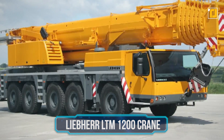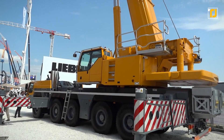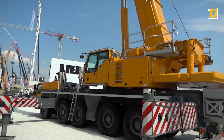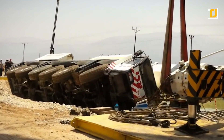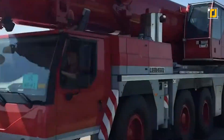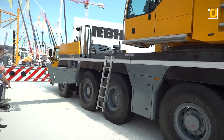Number 7: Liebherr LTM 1200 Crane. Cranes are already huge and impressive machines, but the world's most powerful mobile crane is here to break all your expectations. Built by the German company Liebherr Group, it has the longest telescopic boom, which can extend up to about 100 meters. Moreover, it can lift up to 12,000 metric tons — that's about 700 cars. But this sort of technology doesn't come cheap: one Liebherr crane costs about a million dollars, and the delivery alone costs $599,000.